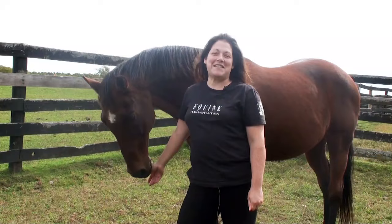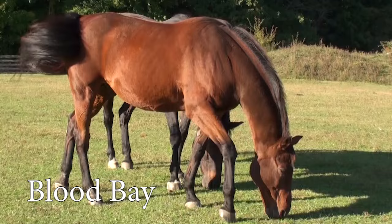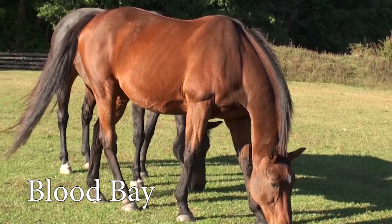This is Plato. Plato is a blood bay, and the reason he's a blood bay is because he has a beautiful shade of deep blood red within his brown coat. But he's still a bay because he has the black points — the black legs, black mane and tail, and black tips on the ears.